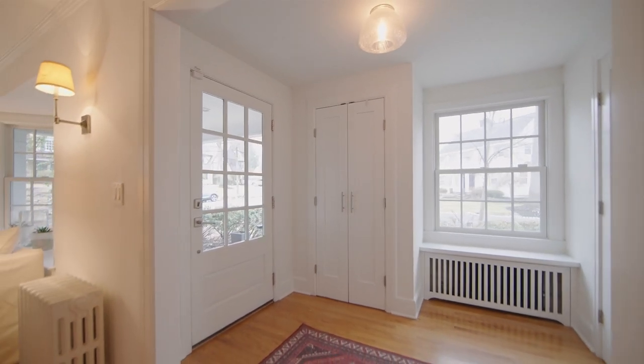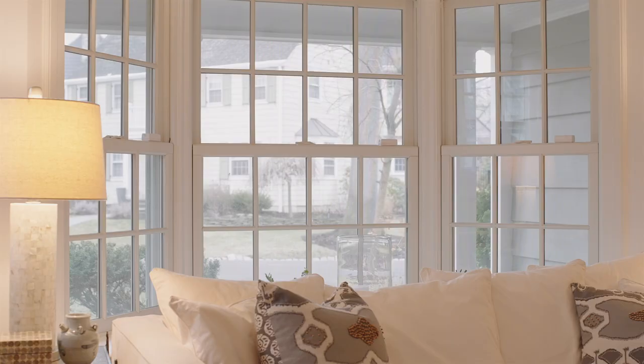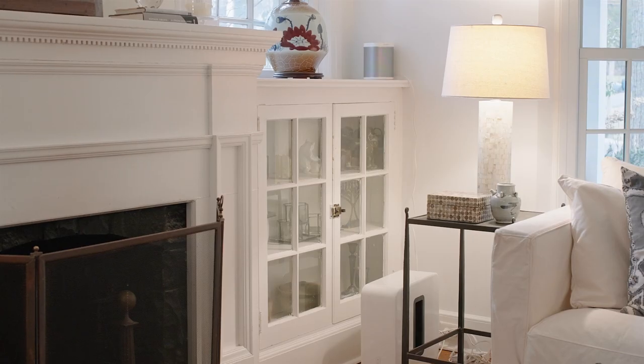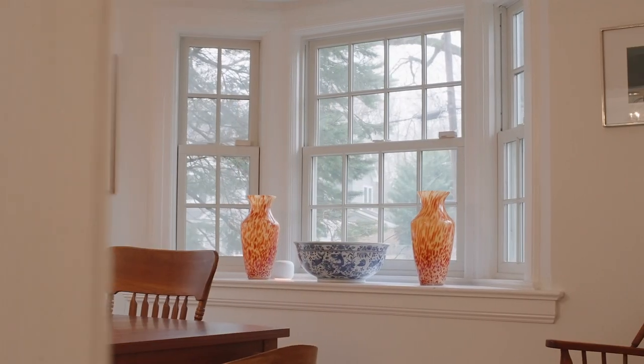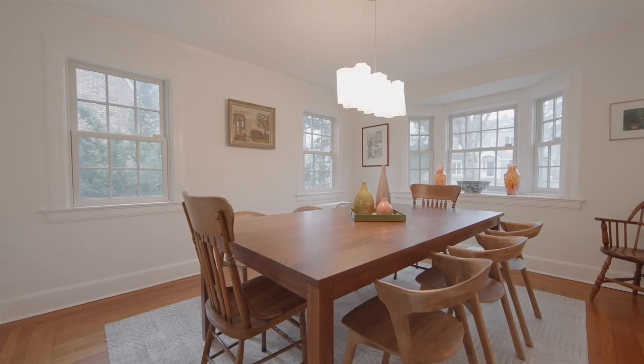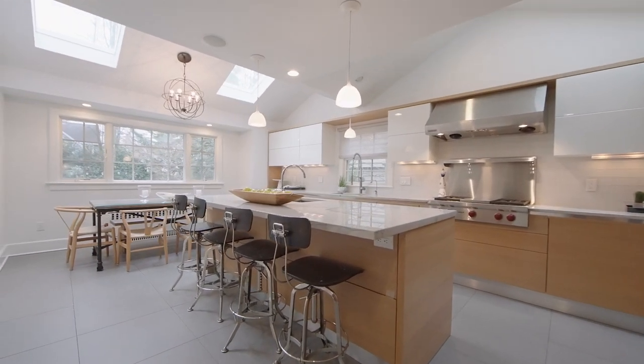Entering into the sunny foyer, you are introduced to an inviting living room with a bay window and bookshelves that flank the wood-burning fireplace. Another bay window illuminates the elegant dining room, which leads into the completely renovated modern kitchen.